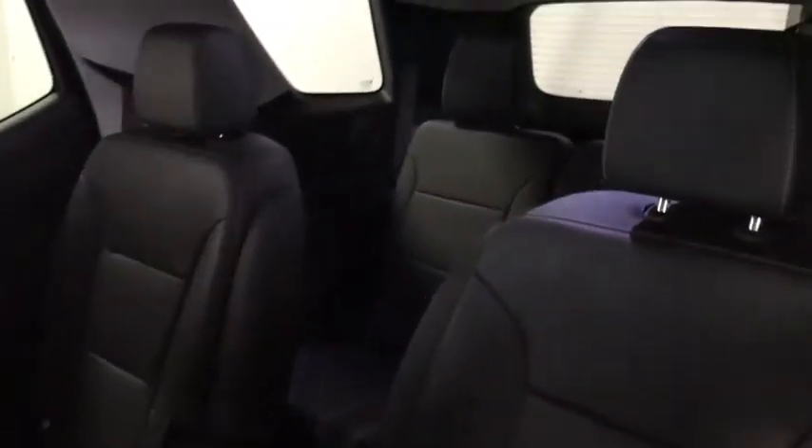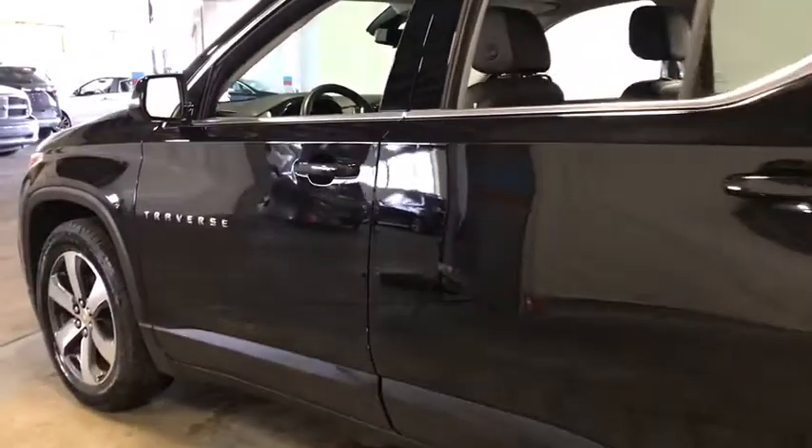Heated front seats, compass, security system, power windows, rear window defroster, trip computer, tachometer, brake assist.